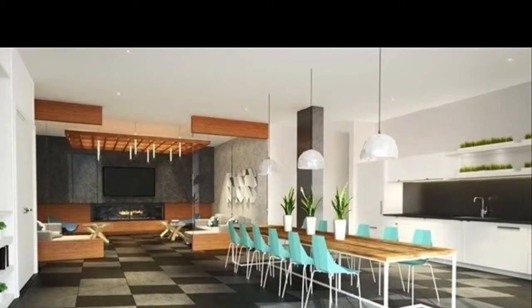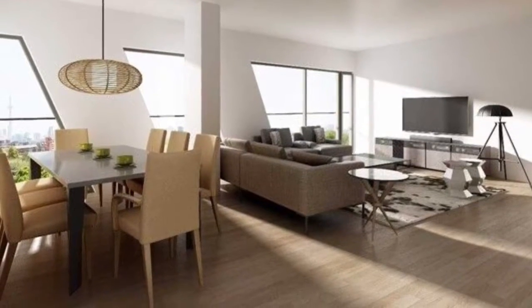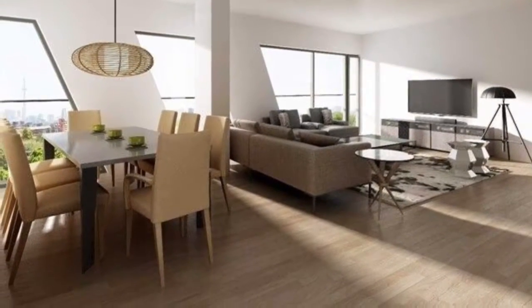Extremely nicely done lofts that are the talk of the town — Lansdowne and Bloor Street area, a miracle of Toronto downtown with parks and recreation all around.